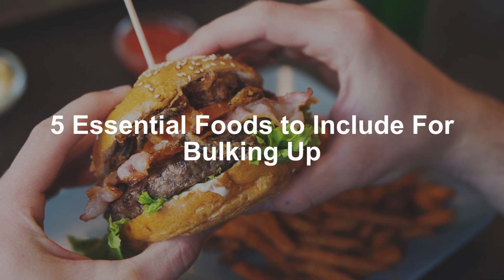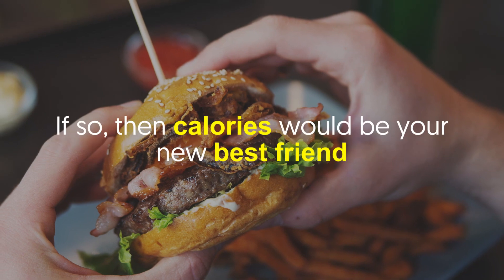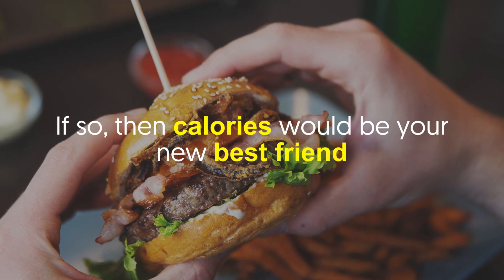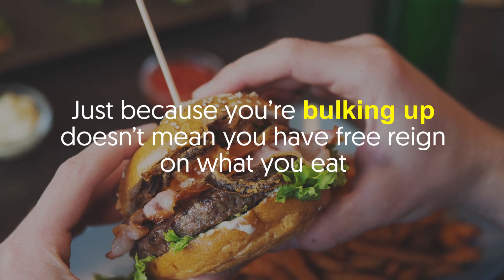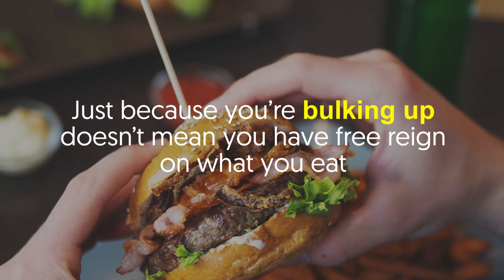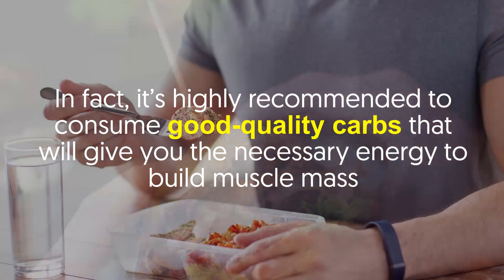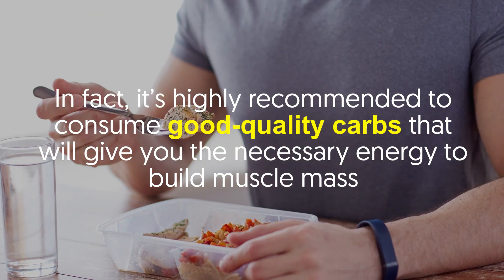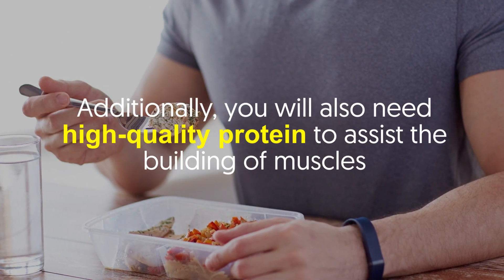Five essential foods to include for bulking up. Want to boost your muscle mass? If so, then calories would be your new best friend — but we aren't talking about just any old calories. Just because you're bulking up doesn't mean you have free reign on what you eat. It's highly recommended to consume good quality carbs that will give you the necessary energy to build muscle mass. Additionally, you will also need high quality protein to assist the building of muscles.